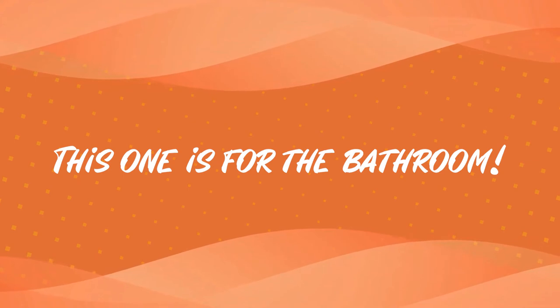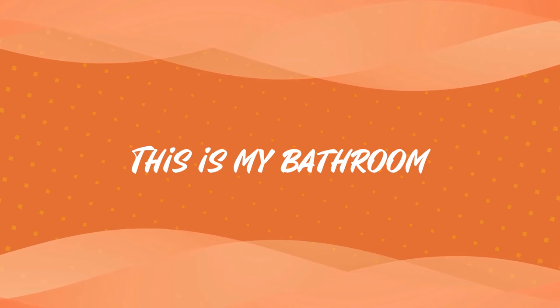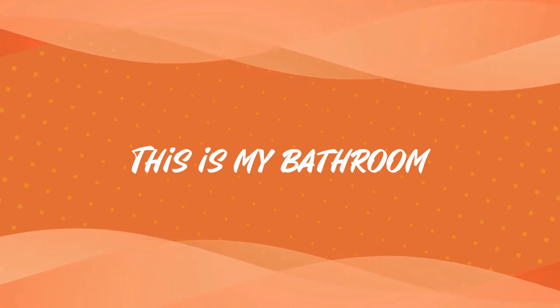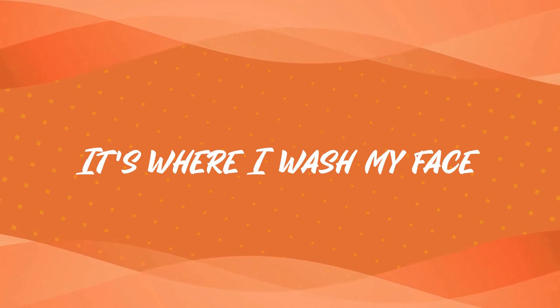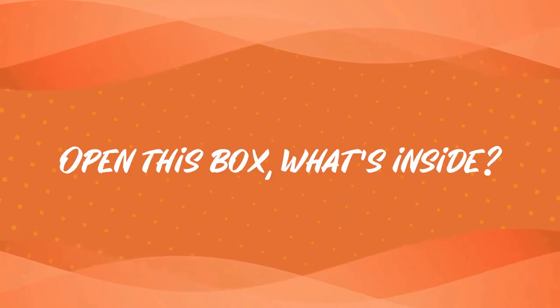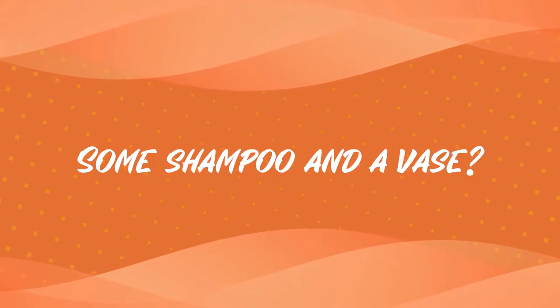This one is for the bathroom. This is my bathroom — it's where I wash my face. Open this box. What's inside? Some shampoo and a vase?